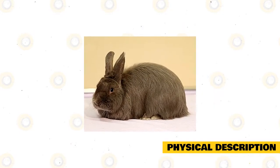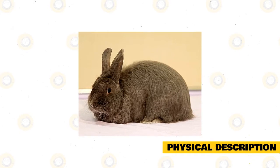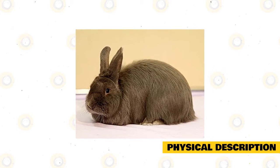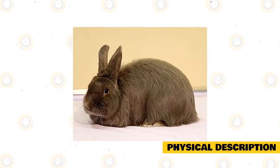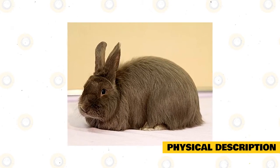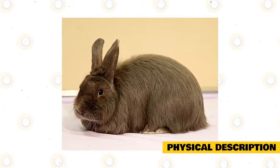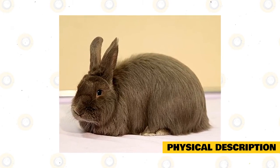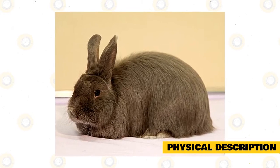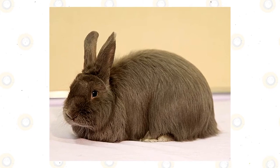The color of a Swiss Fox Rabbit's coat really varies. When it was new to the scene, its coat was only bluish in terms of color. Now there are different varieties of Swiss Fox Rabbits that have different colored coats. Their colors now include white, black, and pastel colors. What gives this rabbit its iconic look and its popularity is its long coat. It might not have the same type of coat that the fox has, but it has since become very popular because of how long and silky its fur is.